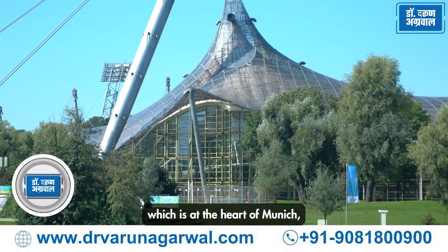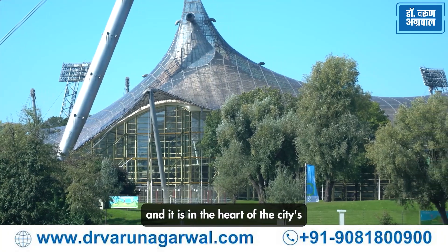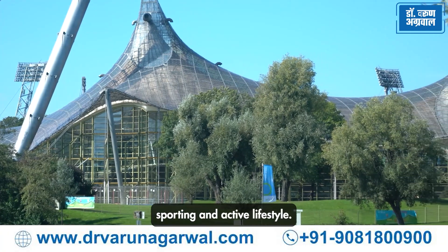Hi, I am Dr. Varun Agarwal, a spine surgeon trained in Germany. Today, I am at the Olympic Stadium, which is at the heart of Munich, and it is at the heart of the city's sporting and active lifestyle.